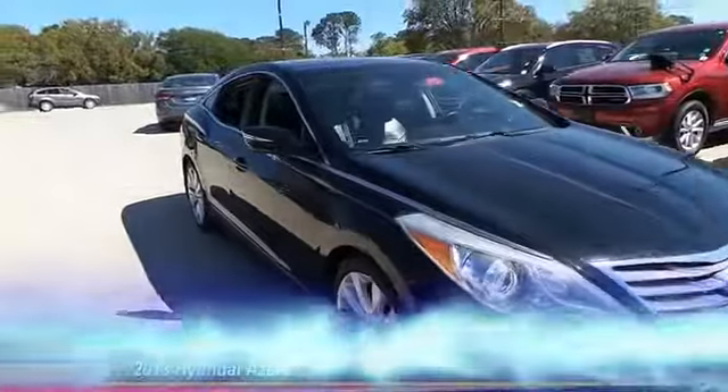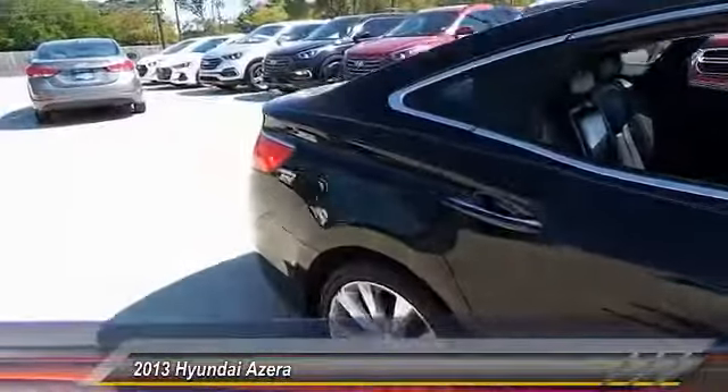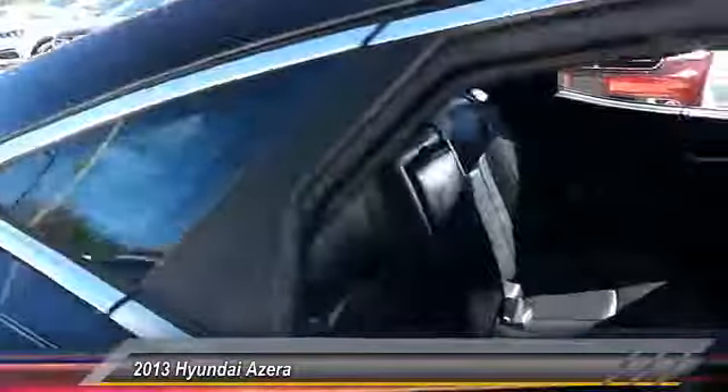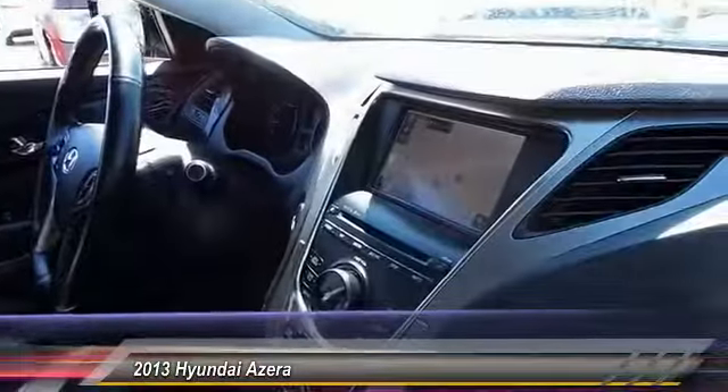The 2013 Azera — the perfect combination of comfort and convenience. The Hyundai Azera is roomy, refined, and loaded with standard features. The Azera's quiet confidence proves that performance is another form of luxury, and is priced below $15,000.